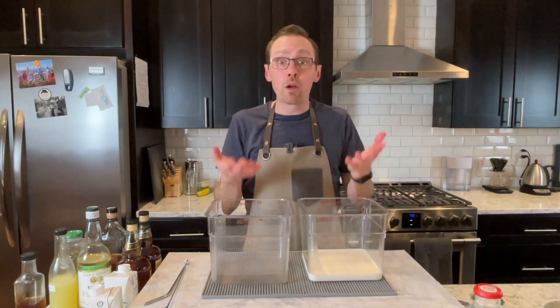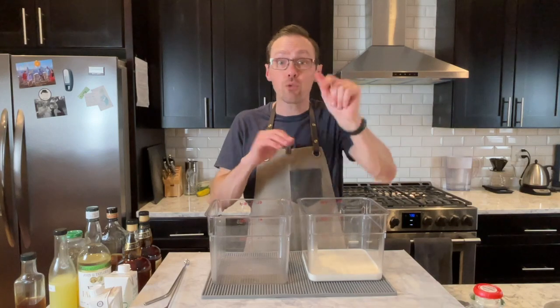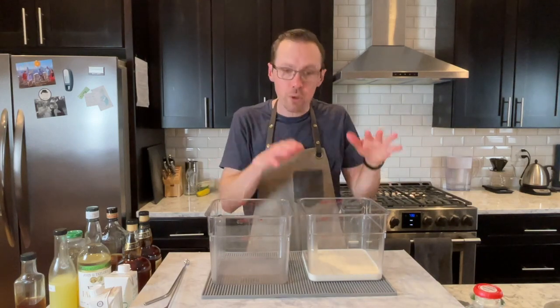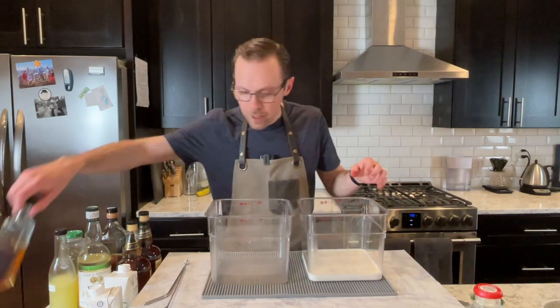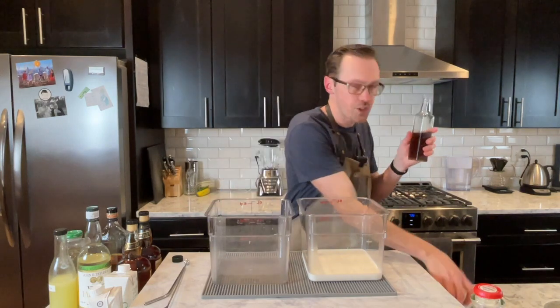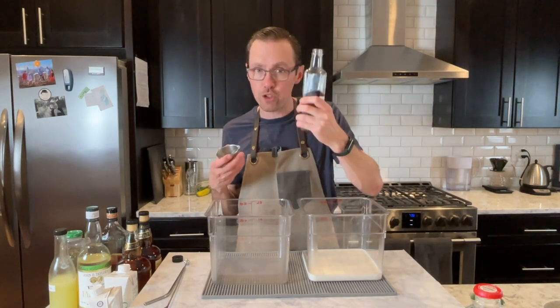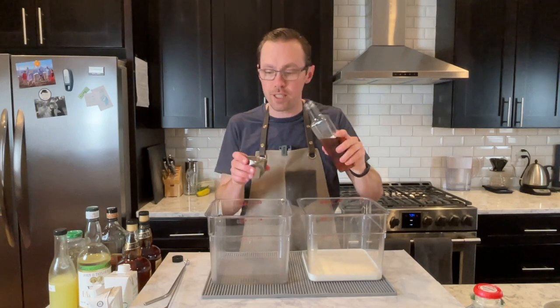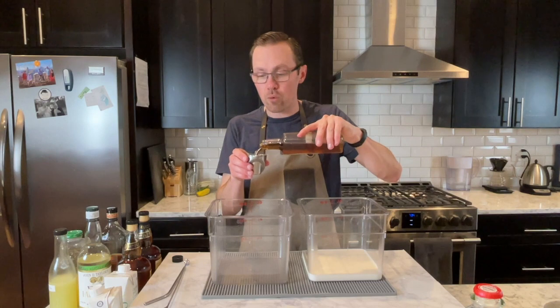I'm making a very large batch of this, and there'll be a scaled-down recipe you can use at home. I've got 18 ounces of milk poured into this container right here. From there, I need three ounces of demerara syrup—this is a one-to-one demerara sugar syrup, not brown sugar. This is a less refined sugar, a demerara.